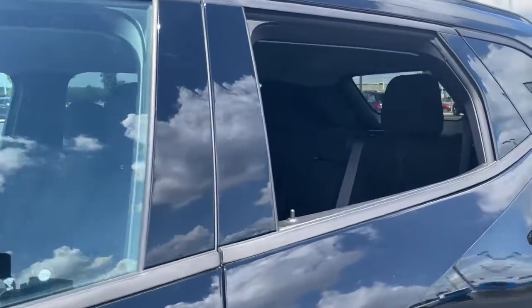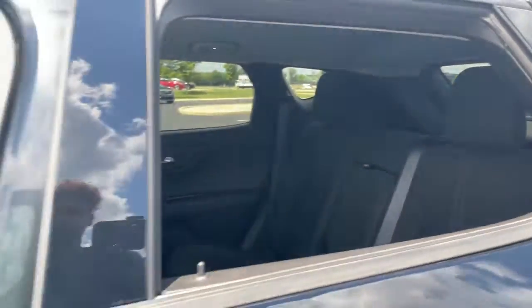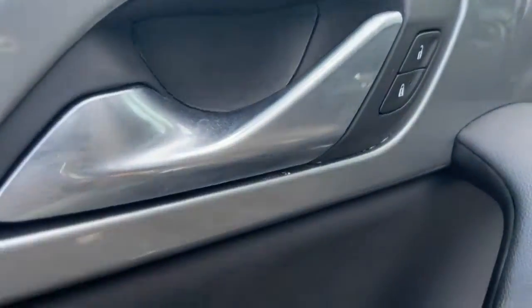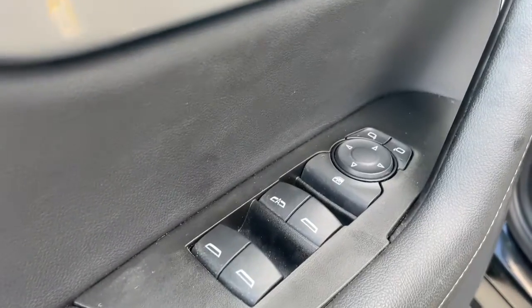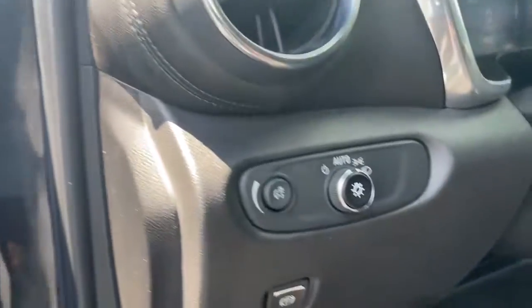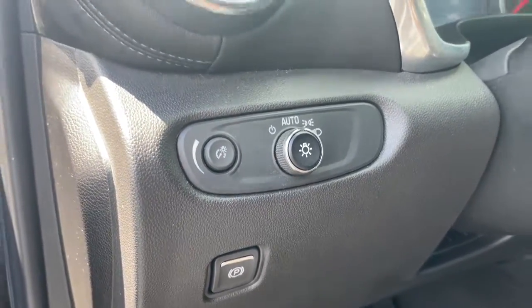These are just some of the great options this vehicle comes with: keyless entry, heated driver seat, remote engine start, electronic stability control, aluminum wheels, dual zone AC, power driver seat, auto dimming rear view mirror, intermittent wipers, and a tire pressure monitoring system.